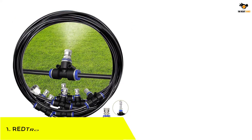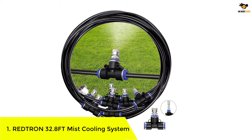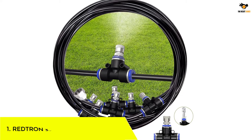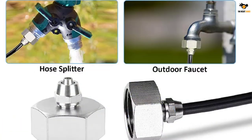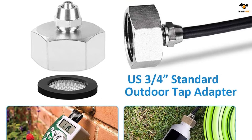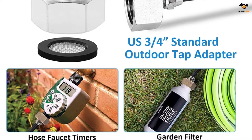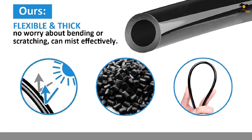Number 1: REDTRON 32.8FT Mist Cooling System. The REDTRON Mist Cooling System deserves the top spot on our list for its quick installation — it only takes just 10 minutes to get it assembled. The system comes with a 32.8-feet flexible, UV-resistant tube to ensure durability. With this tube size, you can use it for your garden, office, or swimming pool. You get a 3/4-inch adapter as part of the package.